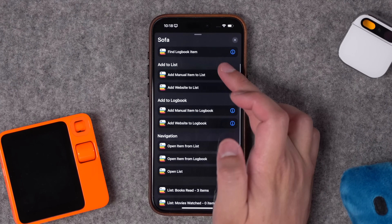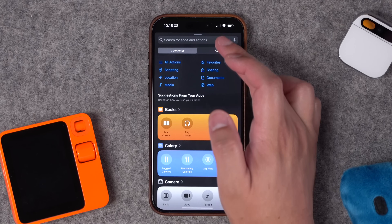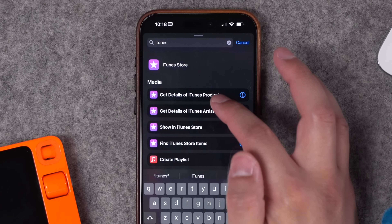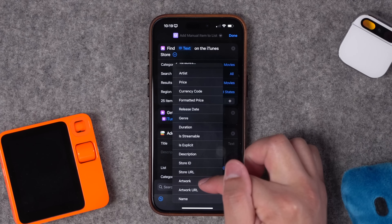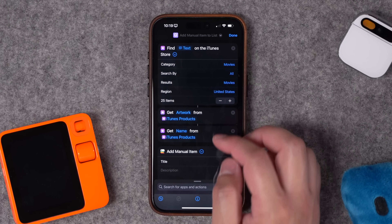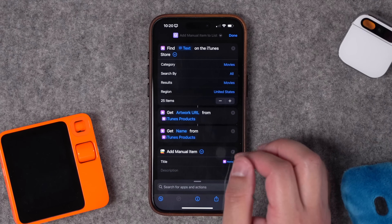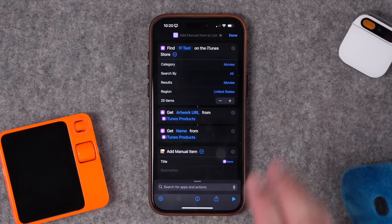If I press play on an add-movie or TV-show action, it jumps me to the Sofa app and automatically searches for that movie or show. For something more advanced, you can use the 'Add Manual Item to List' action combined with the built-in iTunes Library actions. Start with 'Find on iTunes,' have it ask for input, choose the movies category, then 'Get Details of iTunes Product' to pull the artwork URL and title. In the 'Add Manual Item' section you can pass those variables in, so movies are added with artwork, title, and all metadata directly from an iTunes Store search.